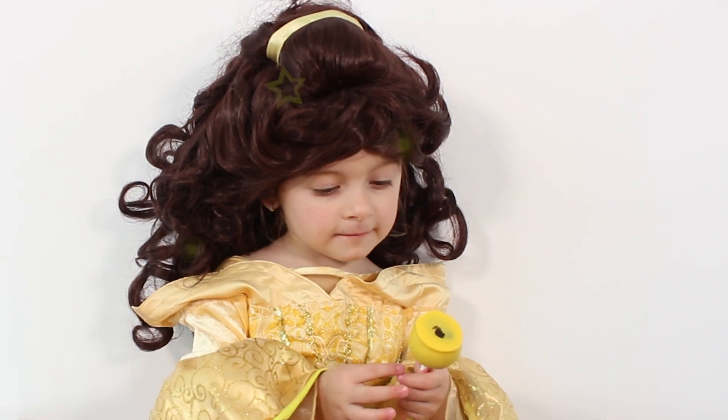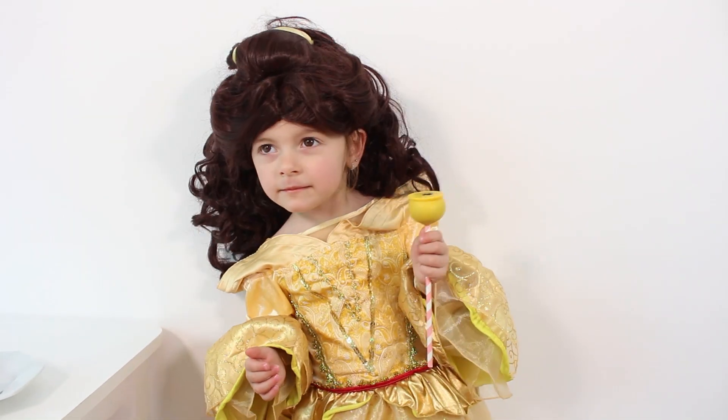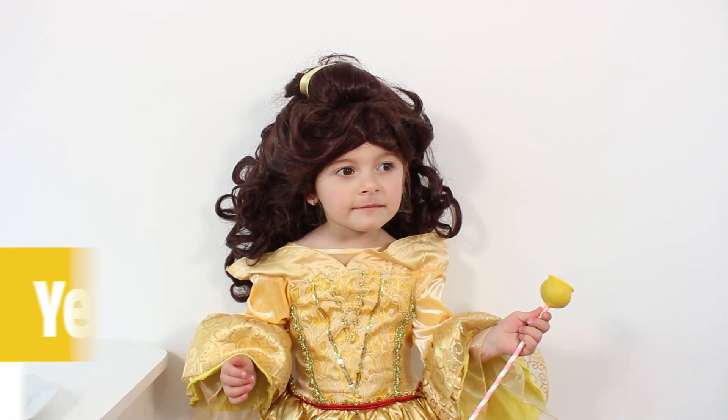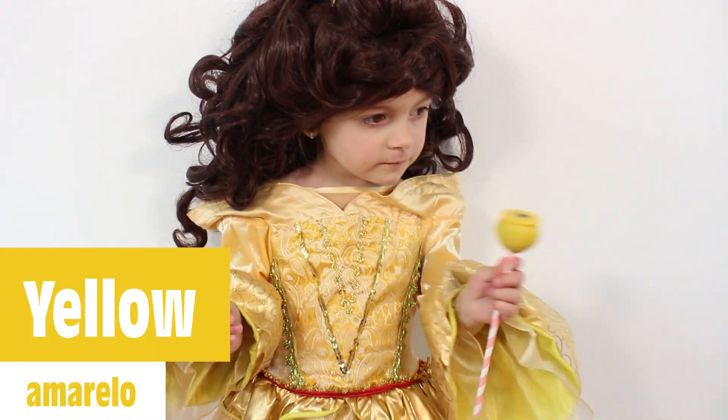This is yellow, the color yellow. Yellow, yellow, yellow. This is yellow, the color yellow. Yellow, yellow.